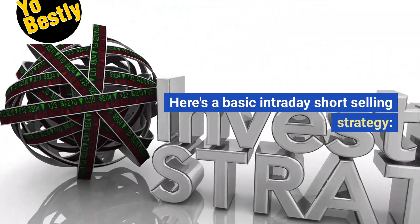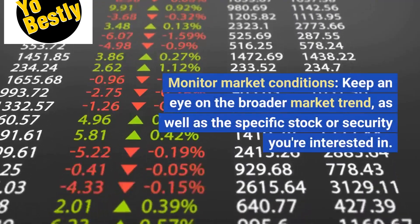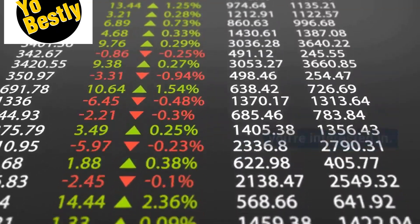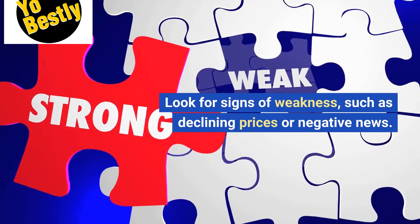Here's a basic intraday short-selling strategy. Monitor market conditions — keep an eye on the broader market trend as well as the specific stock or security you're interested in. Look for signs of weakness, such as declining prices or negative news.